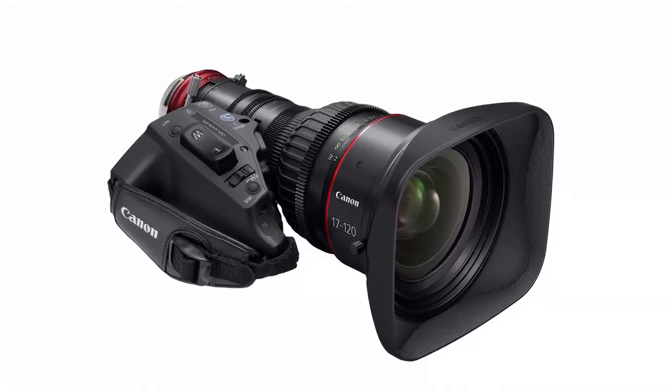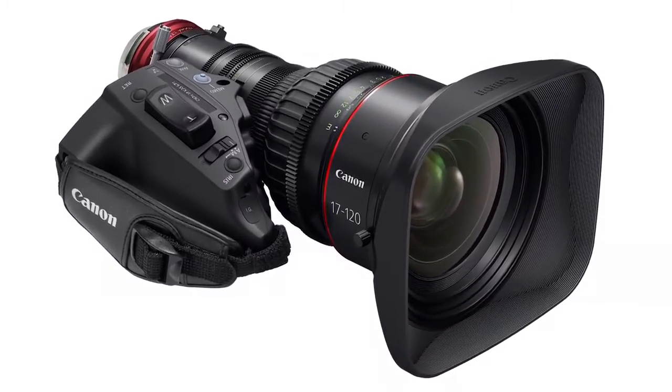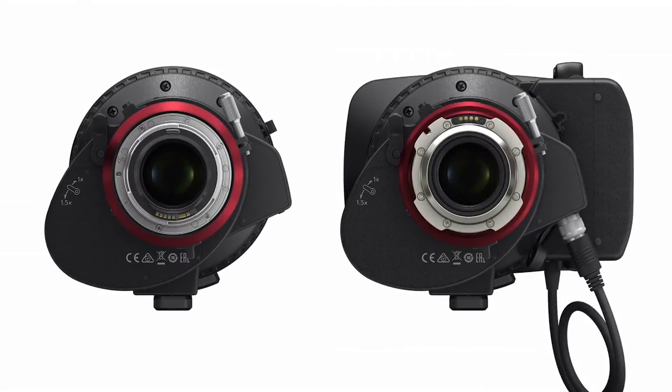Like Canon's first CineServo lens, the CineServo 17-120mm, this CineServo 50-1000mm lens is available in an EF or PL mount.